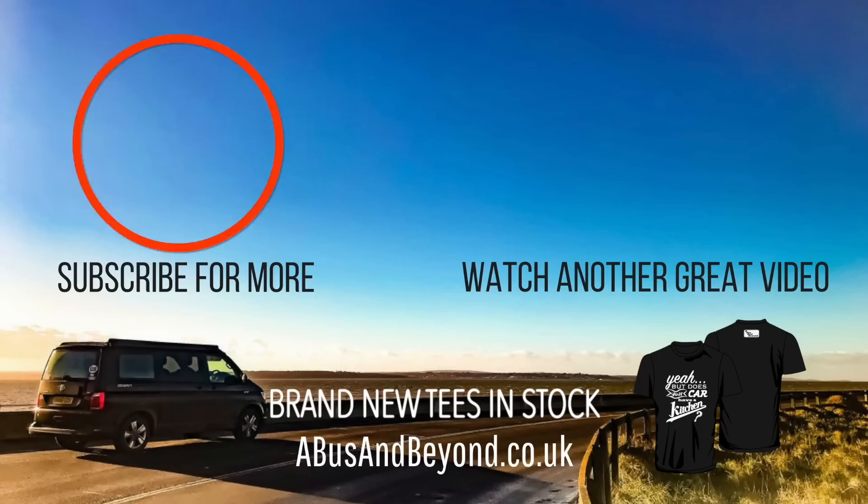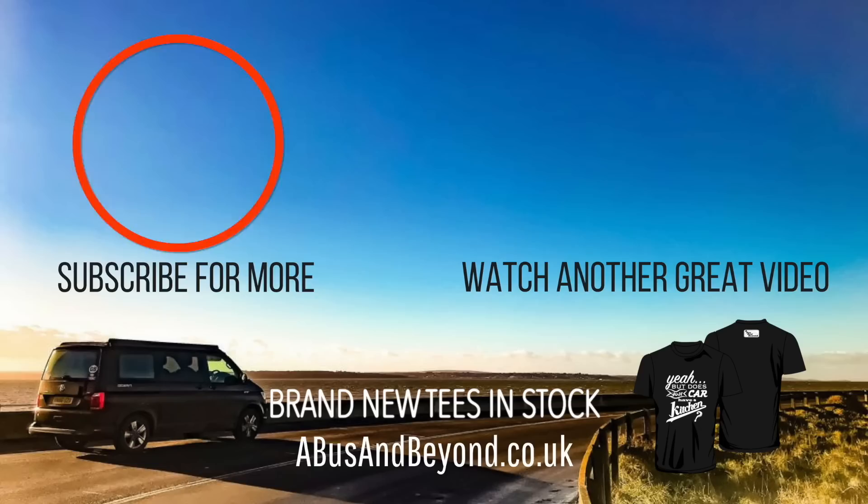If you've enjoyed this video please like and subscribe, and don't forget to click the little bell so that you're notified of all our future vlogs.